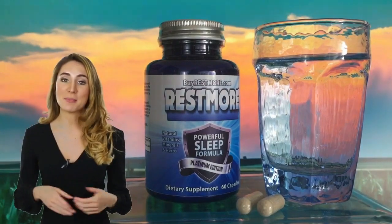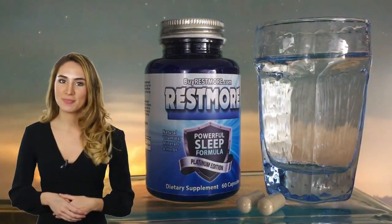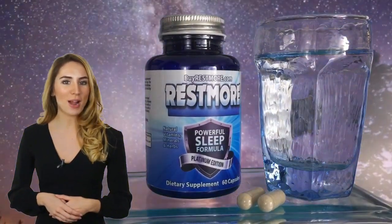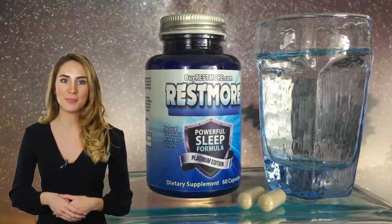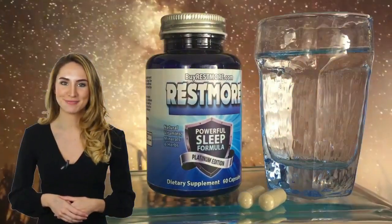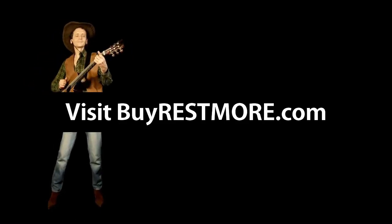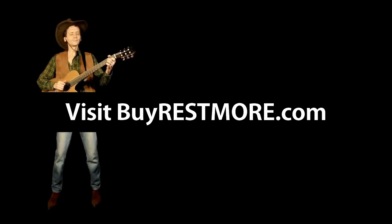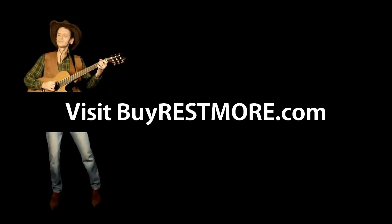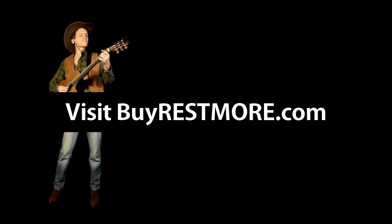If you're looking for the best night's sleep of your life, look no further. Rest More combines 19 essential herbs, vitamins, and minerals — it's the top sleep supplement on the market today. Rest More is healthy, natural, and available on Amazon Prime through BuyRestMore.com. It helps you fall asleep and stay asleep, and gives your brain what it needs.